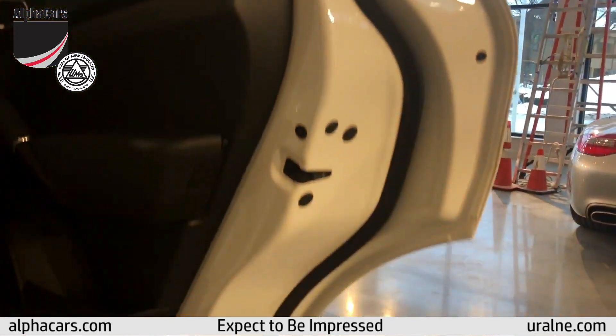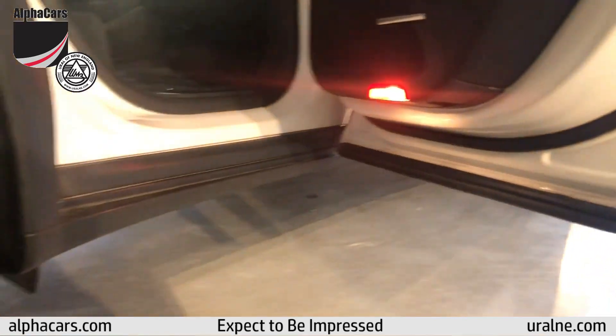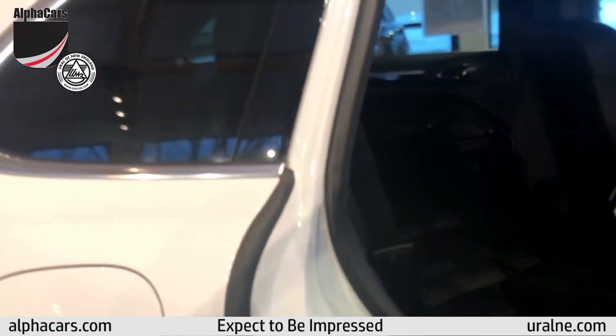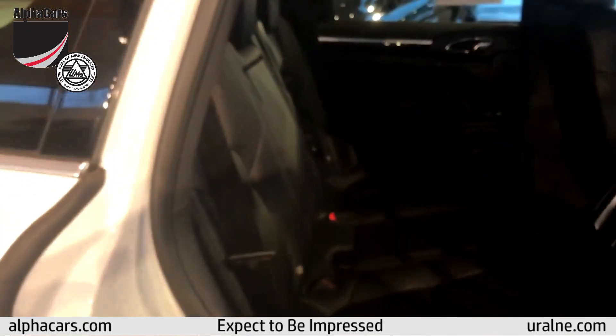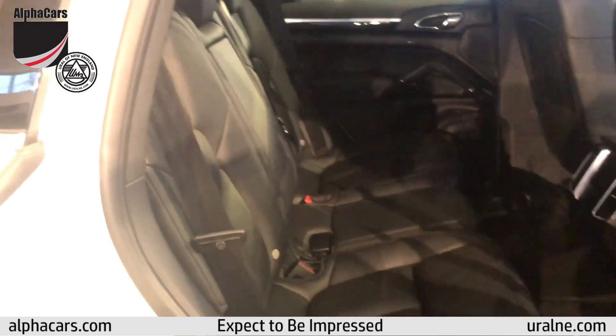Coming to the back, looking at the doors, the sills, and the edges — it's just stunning. Moving into the back seat, it looks like nobody has even ridden back here. The leather is perfect.